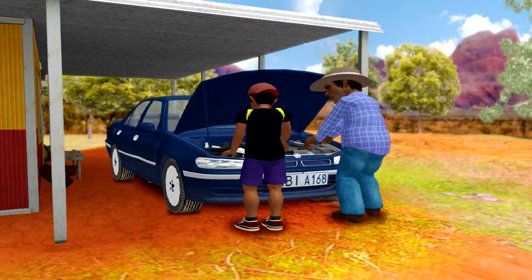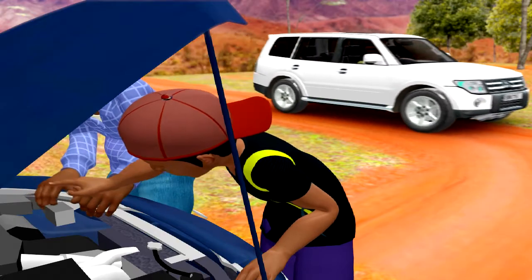Looks like the fellas are busy on the car. He's got some new wheels.